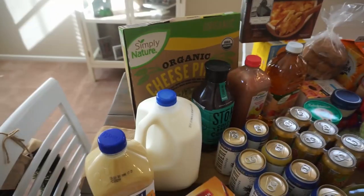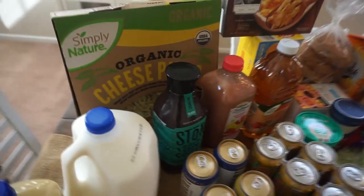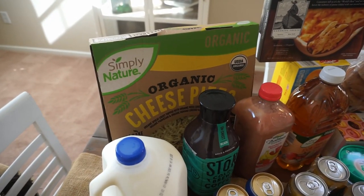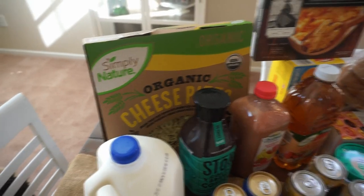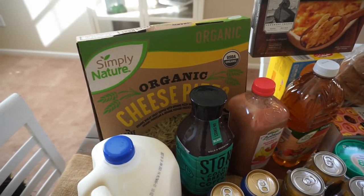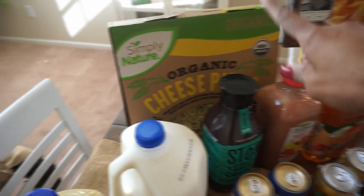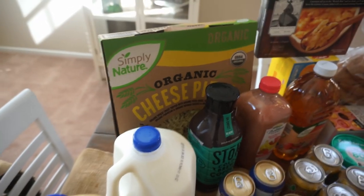We are going to start on this end. In the back I have a huge organic cheese pizza — I love those. That's going to be one quick meal for this week. It'll probably be a Friday meal, because after a long week of working, the last thing you want to do is cook anything elaborate. So that organic cheese pizza from Aldi is thumbs up.